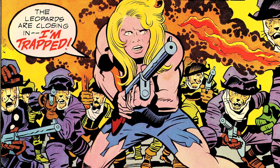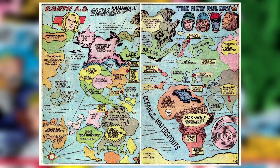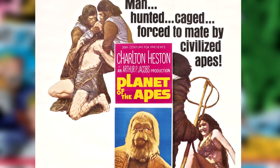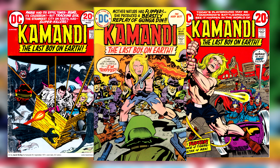The series chronicled the life and adventures of the young boy Commandee in a post-apocalyptic world that had been ravaged by the Great Disaster. Playing off the success of Planet of the Apes, this world is filled with humans who have been reduced back to savagery while intelligent, highly evolved animals rule the planet.